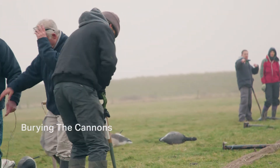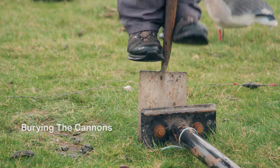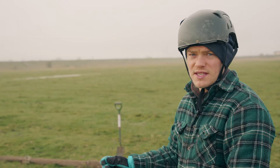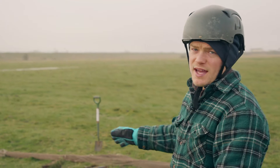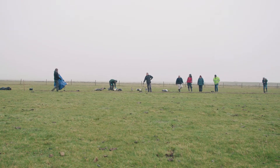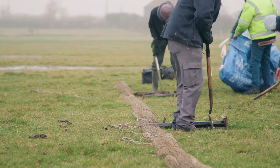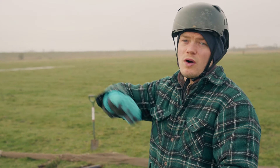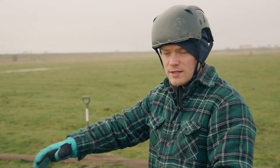The team are burying the cannons that will fire out a projectile clipped to the net, carrying it out and over the flock of Brent geese. They have to bury the cannons at the correct angle — angle is critical because we don't want the projectiles to hit the geese at ground level, but we also don't want them to go too high or the net won't spread out correctly.